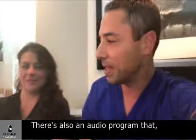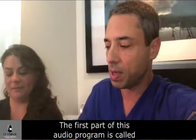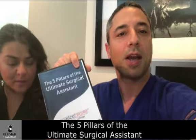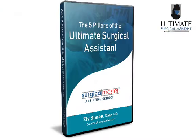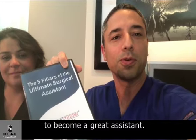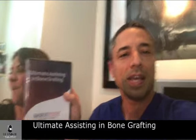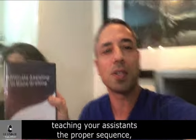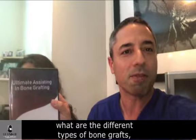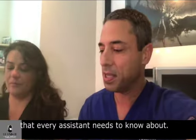There's also an audio program included in this training. The first part of this audio program is called the Five Pillars of the Ultimate Surgical Assistant, which will teach your assistants how to embody all of that and will inspire and motivate them to become a great assistant. The second part of the audio program is Ultimate Assisting in Bone Grafting, teaching your assistants the proper sequence, the rationale for each step of bone grafting, what are the different types of bone grafts, and the use of membranes,